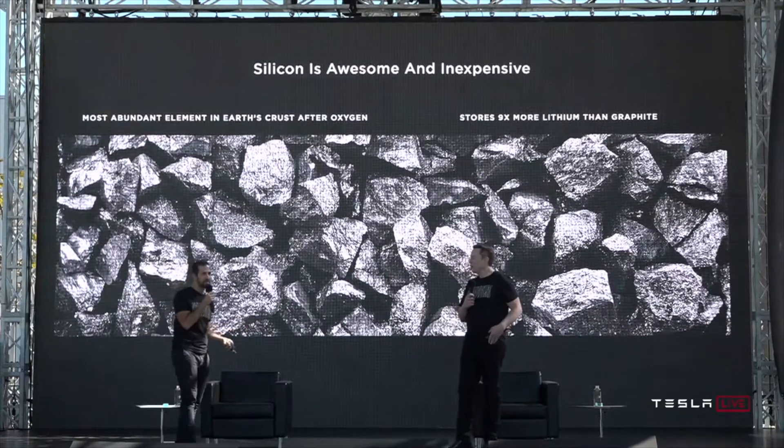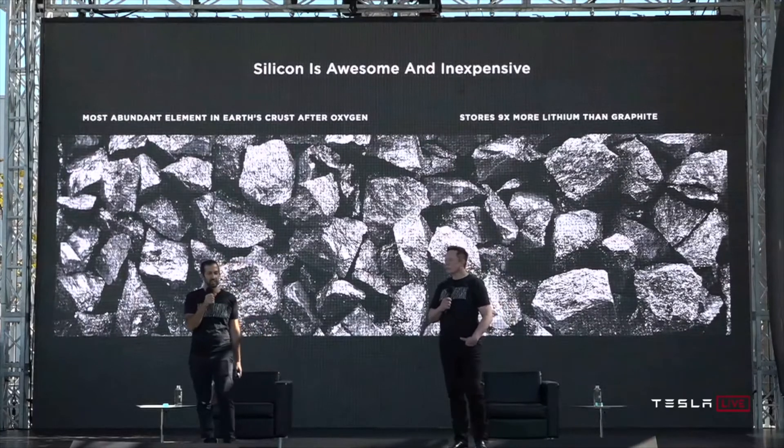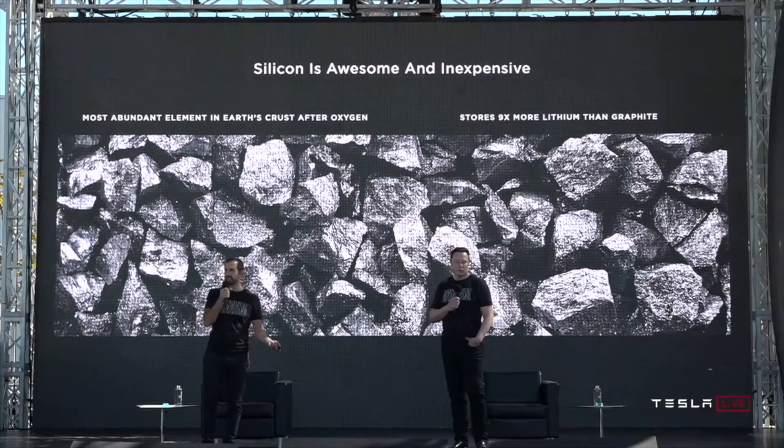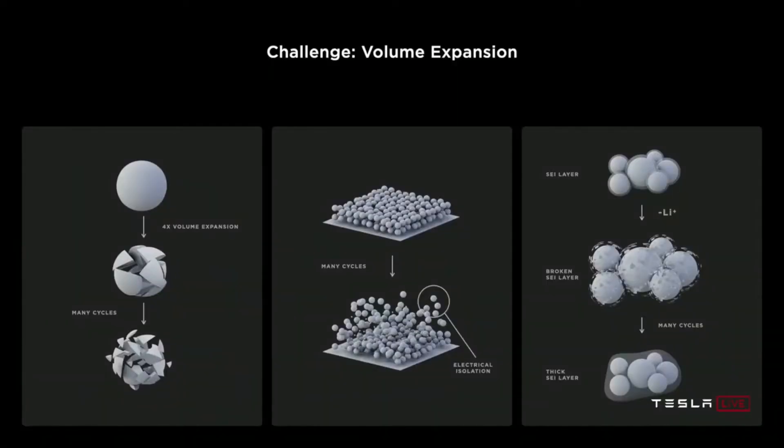Silicon happens to store nine times more lithium than graphite, which is the typical anode material in lithium-ion batteries today. So why isn't everybody using it? The main reason is that silicon expands 4x when fully charged with lithium. All of that expansion stress causes the particles to start cracking, start electrically isolating, you lose capacity, and the energy retention of the battery starts to fade.